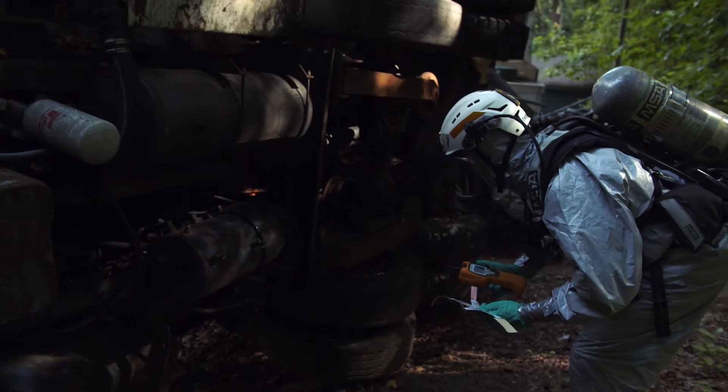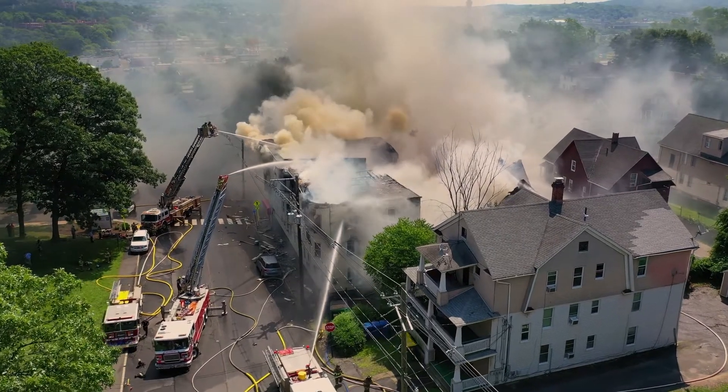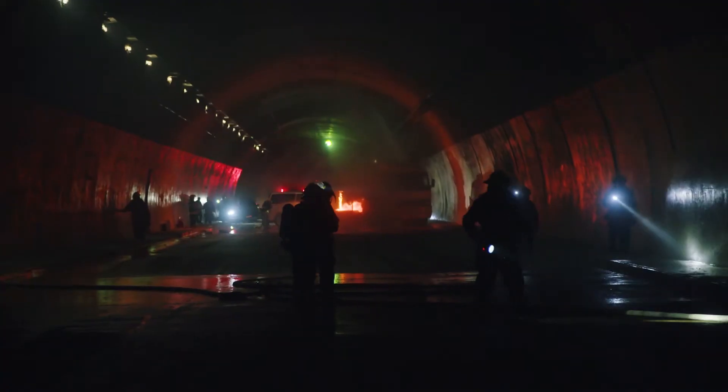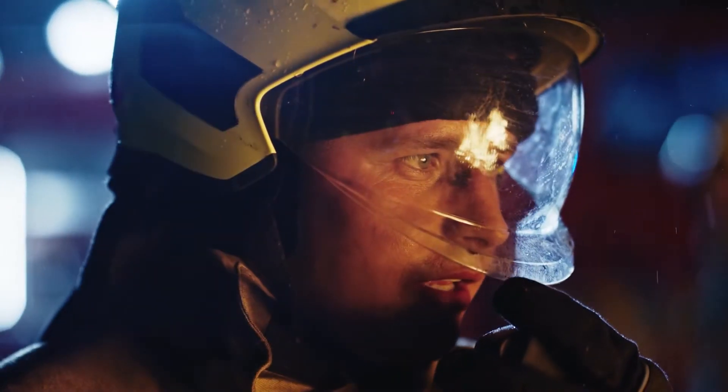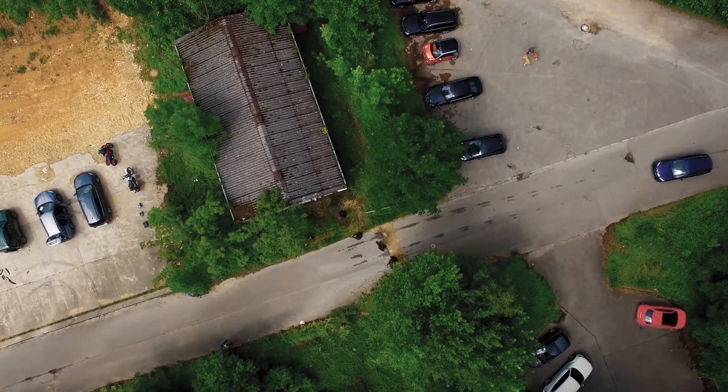Communications, whether it's in a hazmat environment, a structural collapse environment, or a confined space environment, is paramount. Basements, concrete structures, steel — sometimes the radio system won't penetrate that environment. We're going into areas where there's no cell phone reception, there's no Wi-Fi.